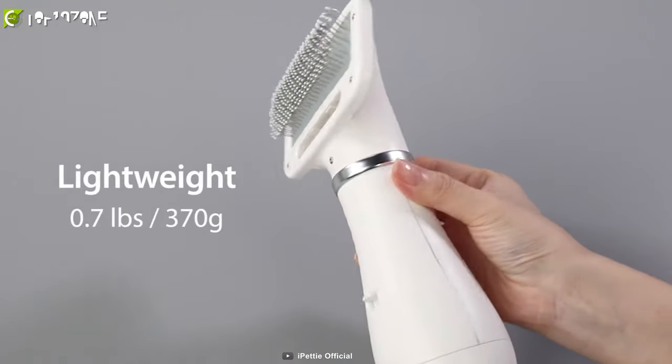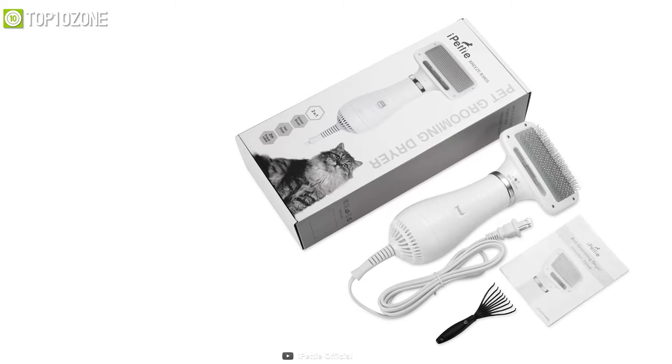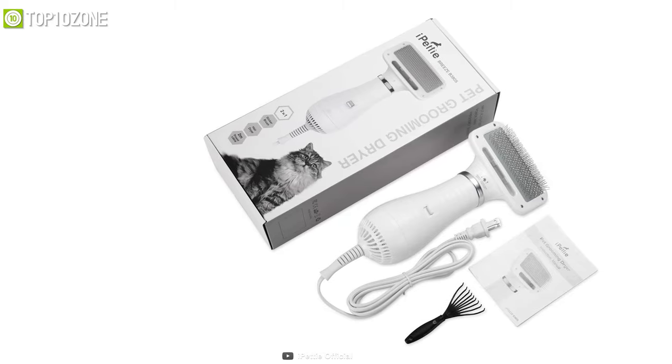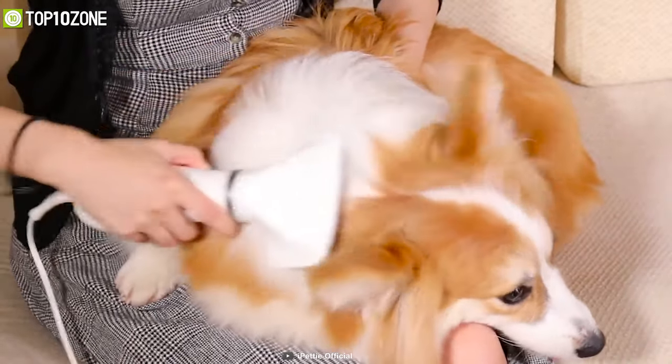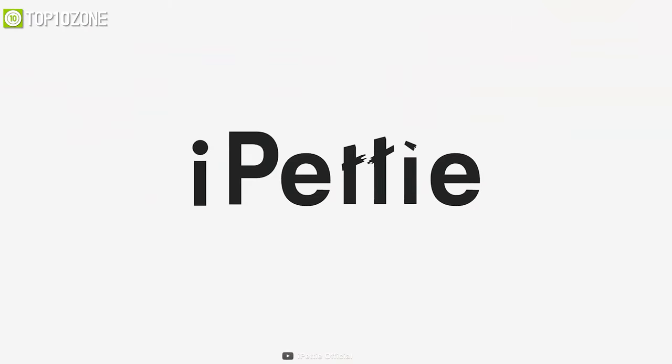Weighing at around just 370 grams, it is lightweight and portable, making it easy to carry and to travel with. The iPetty Pet Hair Dryer is an excellent piece of kit that's going to help you keep your dog clean and cozy all the time.